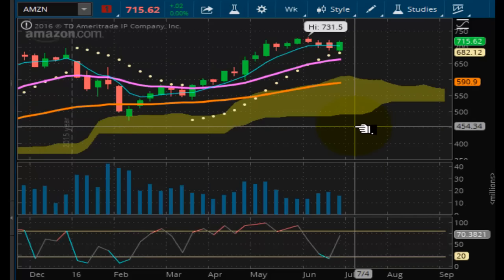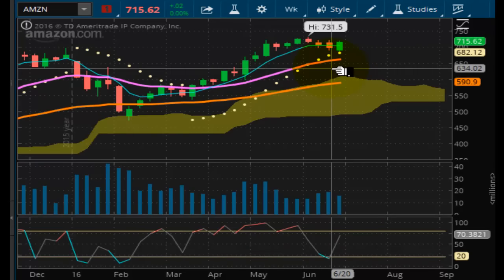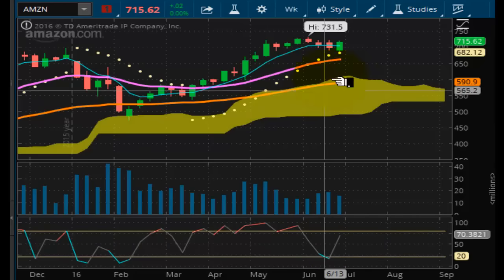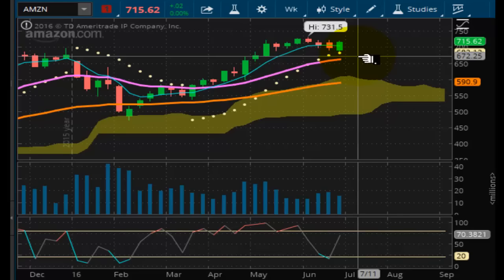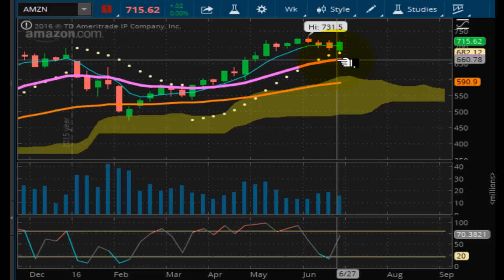Looking at Amazon. Amazon is getting dangerously close to looking like Facebook — looking like it wants to go into correction. Got positive momentum, positive pulse wave, but slowing down, moving sideways. It's innocent until proven guilty, but you do have strong support here at $663 and at $590.